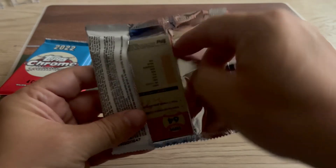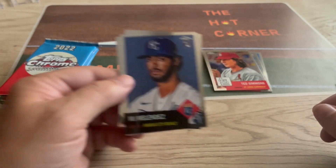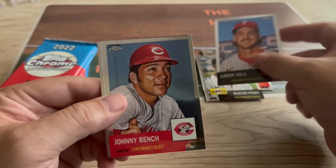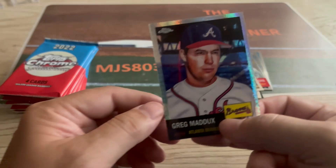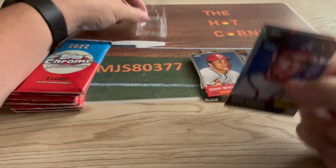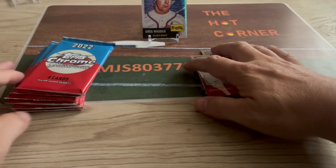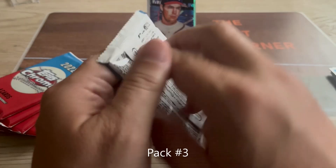Pack number two — a little easier to get in. We have an MJ Melendez, Buster Posey, Aaron Nola, Johnny Bench, and then our refractor is Greg Maddux. That's a pretty cool card — let's put that up there so you can see the Greg Maddux.